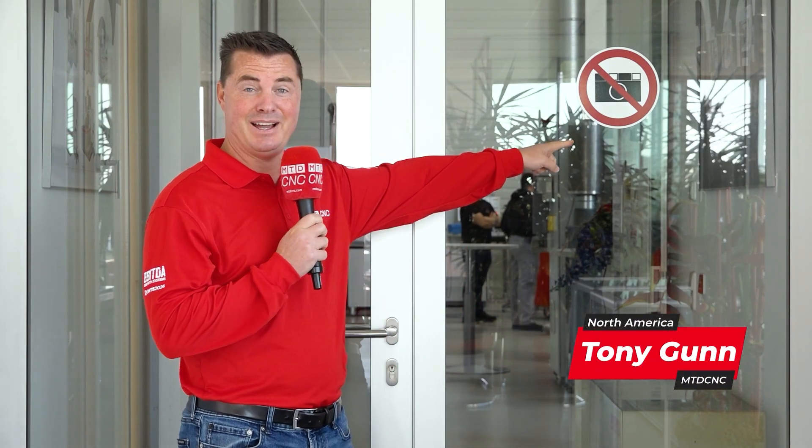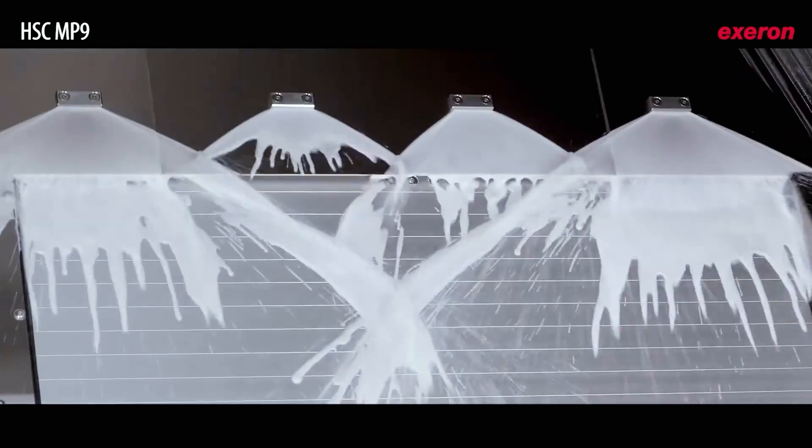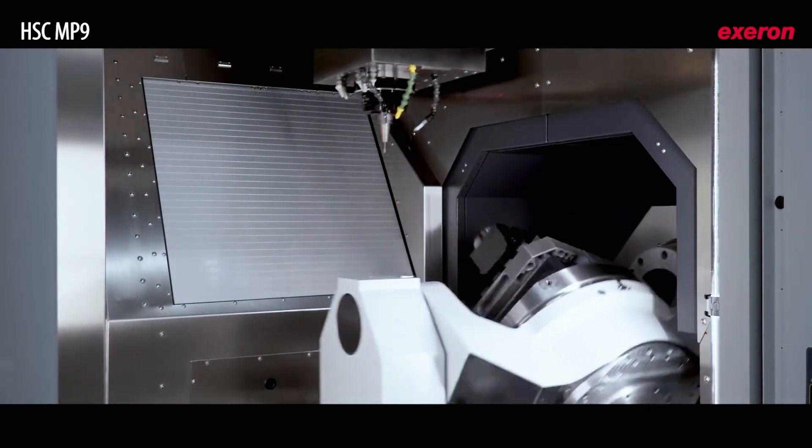Today, we're stepping inside Exeron. We're starting to see these more and more where people are opening their doors for the first time, showing off their technology. Extremely grateful for that. Here in Germany, we have a machine to talk about, but I have a question to ask you: how much do you spend on tooling, and how much would you save if you saved about 70% of that? We're going to step inside to learn more about that story on a do-all machine — from aluminum to steel to graphite and even grinding. Come inside, where Adrian is waiting for us.